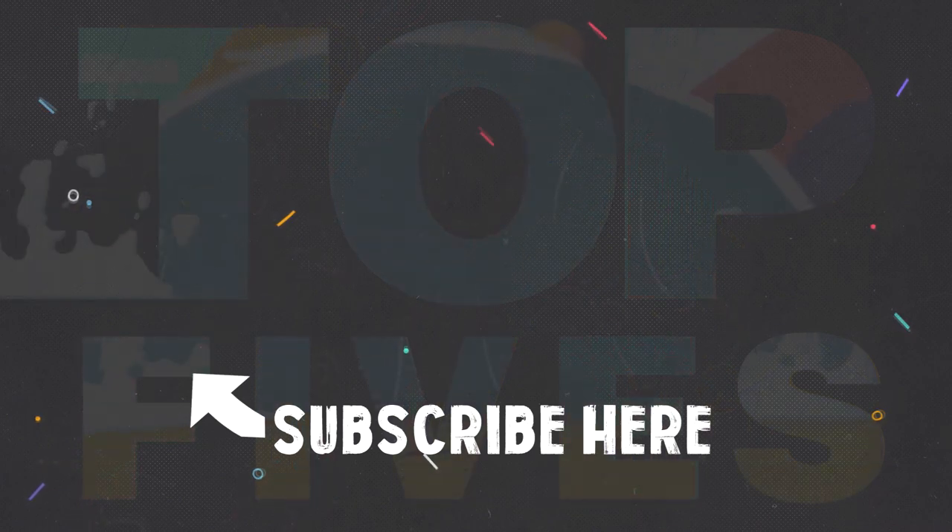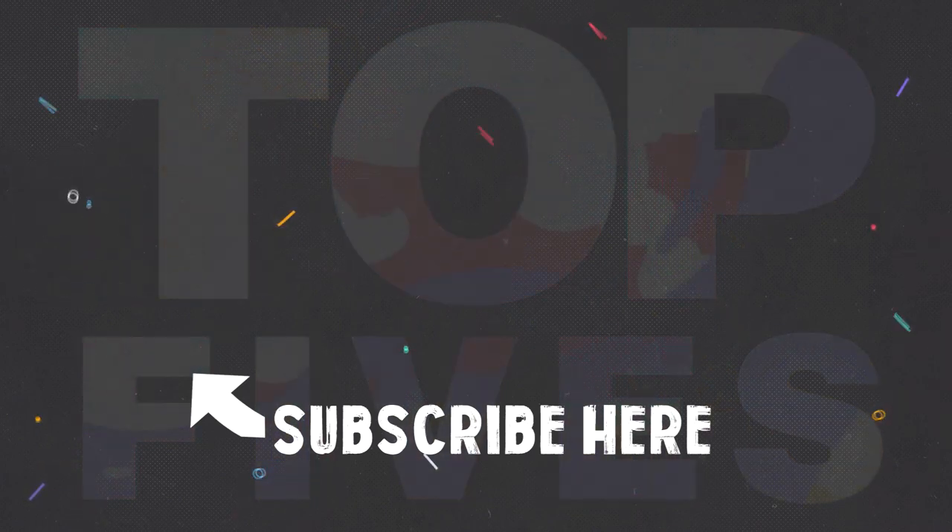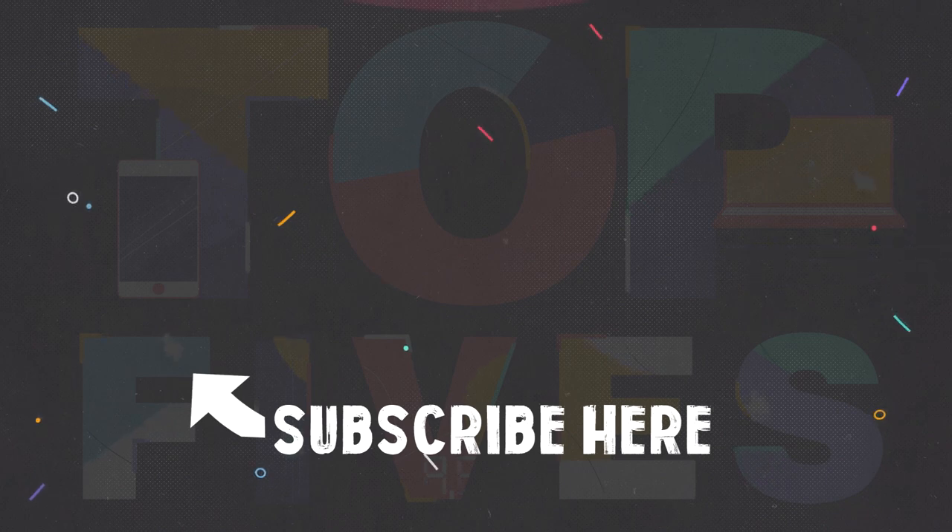Check out my previous video on the top 5 most Earth-like planets, and in the meantime subscribe for more.